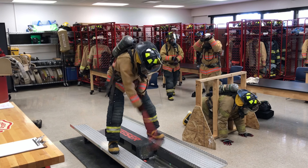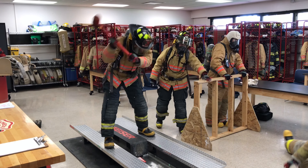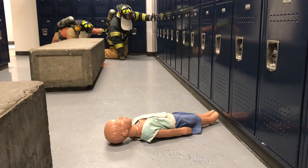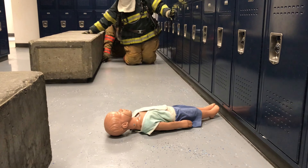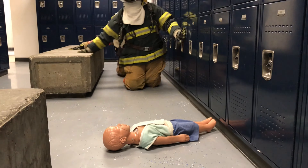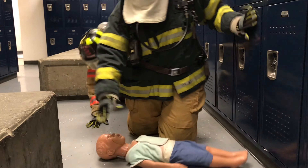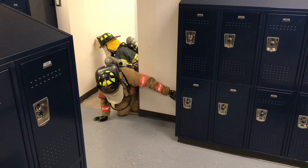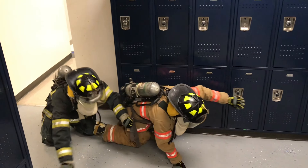Right from the get-go, Fire Science 1 students are using that fire engine — using their gear, using their equipment, using the hose lines, and learning the basics of fire science. As we move forward throughout the semester, we get into our air packs and start doing search and rescue drills, looking for victims. The reason the fire service exists is to protect life and property, so we practice finding victims in simulated smoky and fire conditions, just as firefighters train every day.